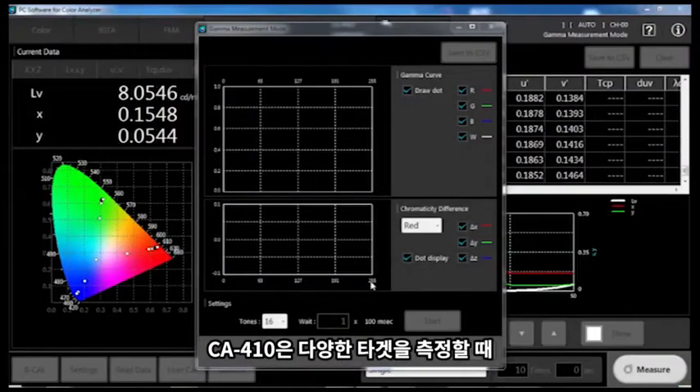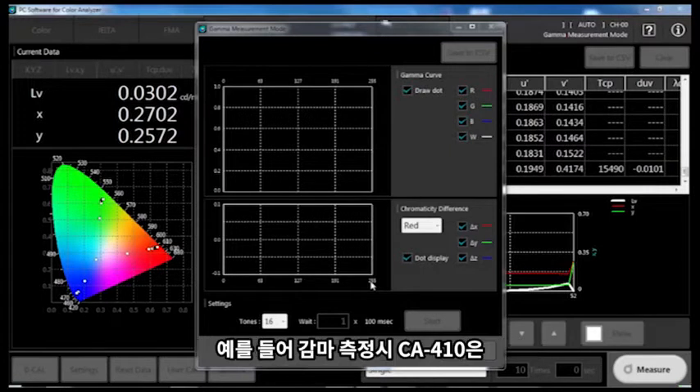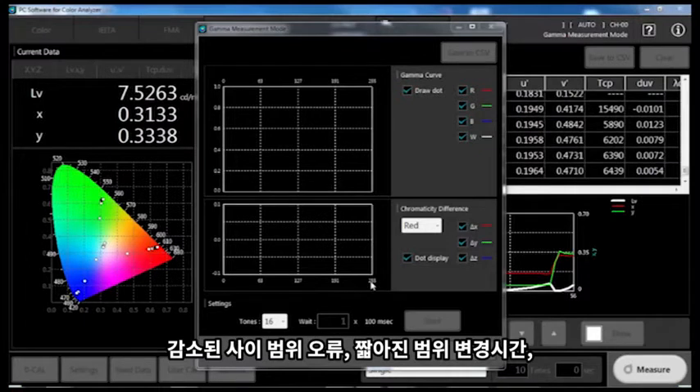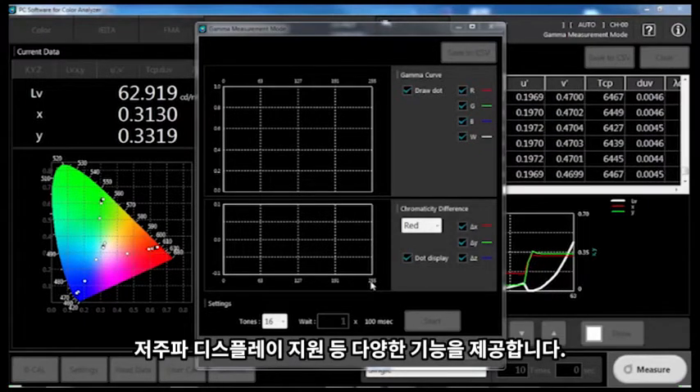The CA410 was developed to deliver higher reliability for a wider range of measurement targets and applications. For example, when measuring gamma, the CA410 provides reduced between-range errors, shorter range switching time, and support for low-frequency drive displays.